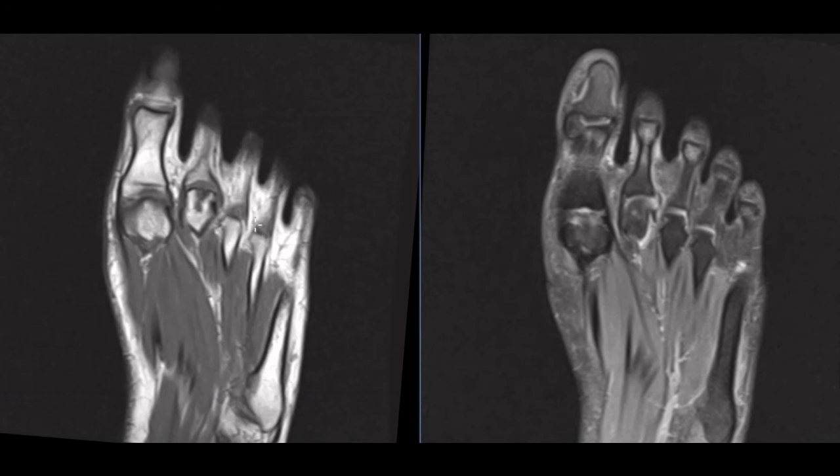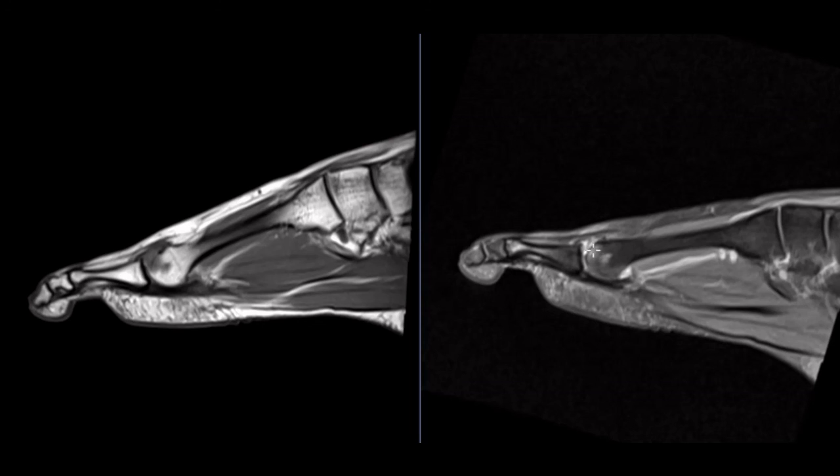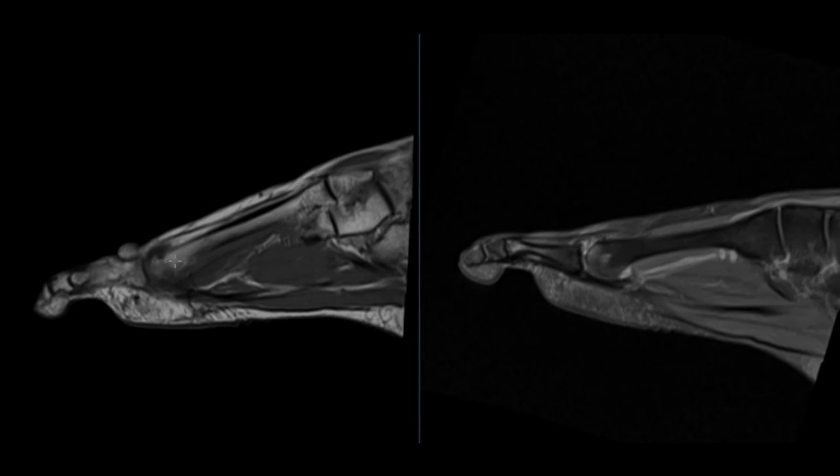That's a case of Freiburg disease or Freiburg infraction, and it's usually treated conservatively. Here's the second metatarsal head — we see the marrow edema right here, a little bit of joint fluid. This is on the T1-weighted images; we see this dark area, that's the abnormal marrow in here. Again, a case of Freiburg disease or Freiburg infraction.